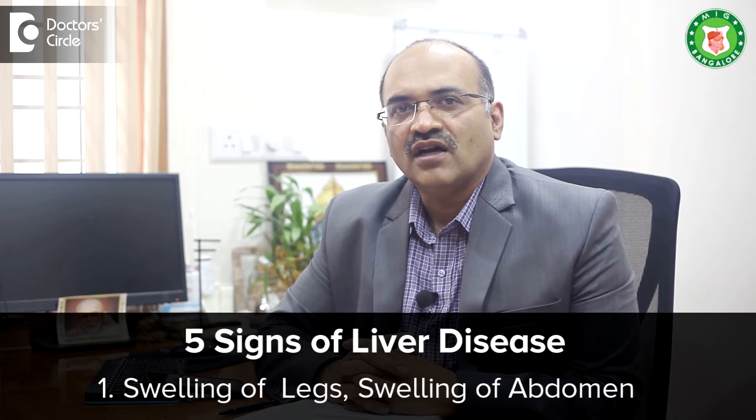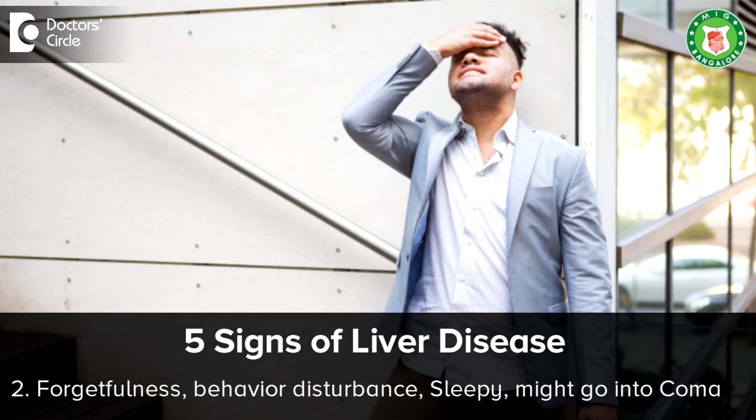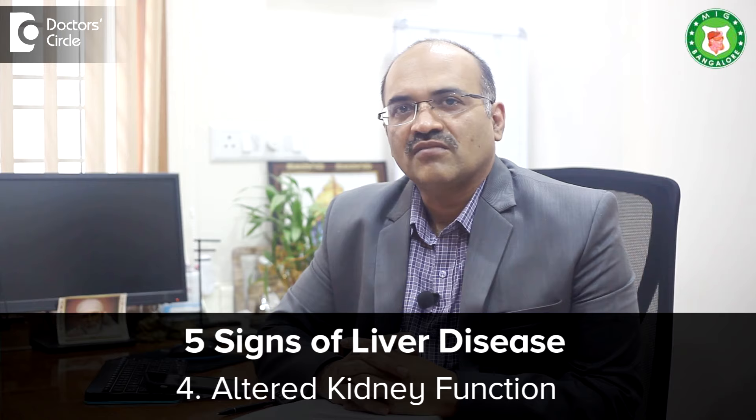Coming to the 5 signs that your liver is damaged. Sign 1: if you start getting swelling of the legs or swelling of the abdomen. Sign 2: you start developing forgetfulness, behavior disturbance, and sometimes people become sleepy and then develop coma. Number 3: they start producing less urine and their kidney functions become altered.